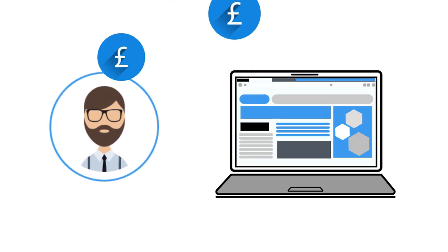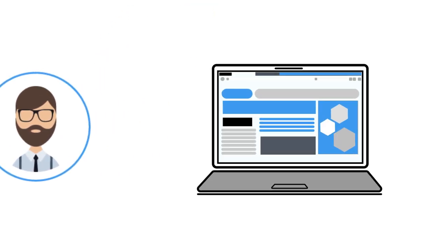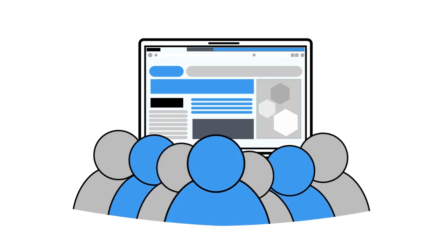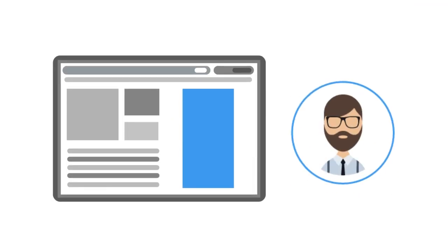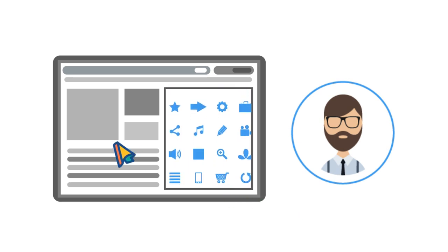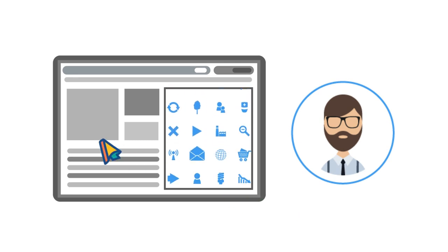Welcome to RevAds at RevGlue.com. Are you an online publisher looking to boost commissions with visual ads? Create impressive ads that catch the eye of your audience with RevAds technology, offering flexible sizes with the freedom to choose or create your own text and visuals, and giving you access to millions of products and banners for your banner widget.